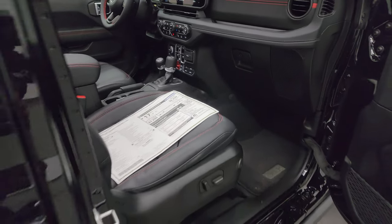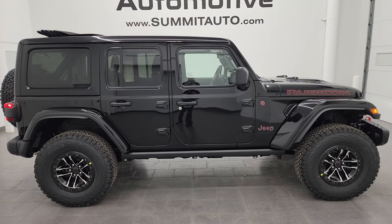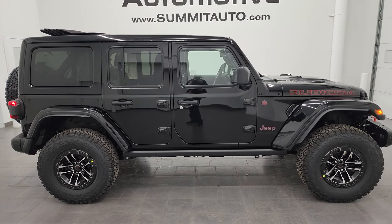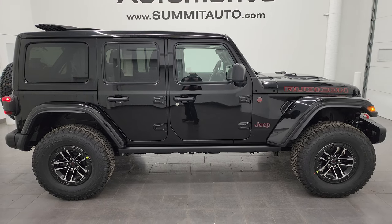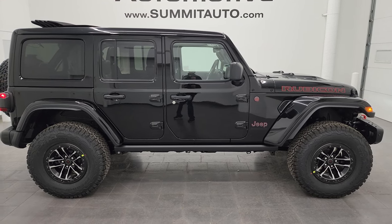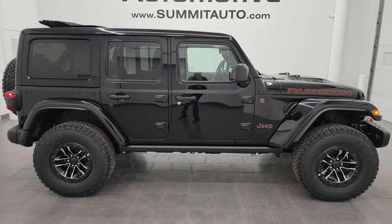That is everything with this Jeep. Thank you so much for checking out the video. To see more pictures of this Jeep or one of our other 550 new and used cars, trucks, SUVs, and minivans — especially Wranglers — go to summitauto.com for full pictures and descriptions of every vehicle we have. For more HD videos, go to youtube.com/summitauto, click the bell for notifications, and get access to one of the largest catalogs of vehicle walk-arounds on YouTube — over 9,000 videos and over 500 Wrangler videos. Remember to like, subscribe, and share. Have a great day!